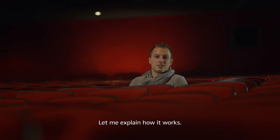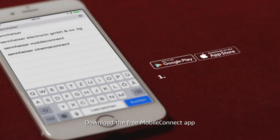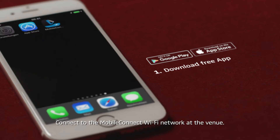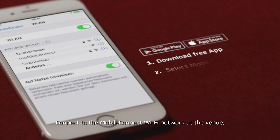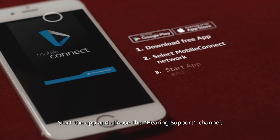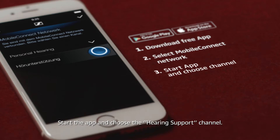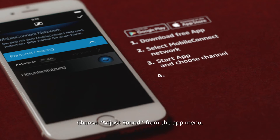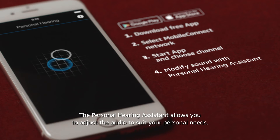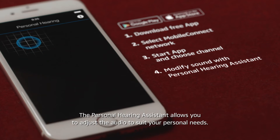Let me explain how it works. Download the free Mobile Connect app to your smartphone or tablet from the App Store or Google Play. Connect to the Mobile Connect Wi-Fi network at the venue. Start the app and choose the hearing support channel. Then choose 'adjust sound' from the app menu. The personal hearing assistant allows you to adjust the audio to suit your personal needs.